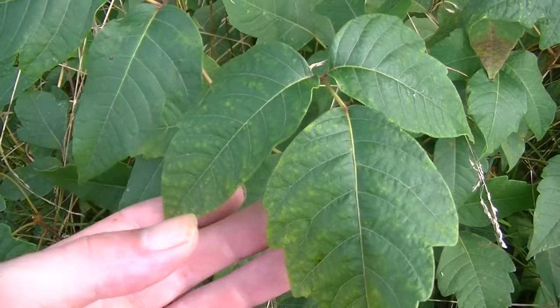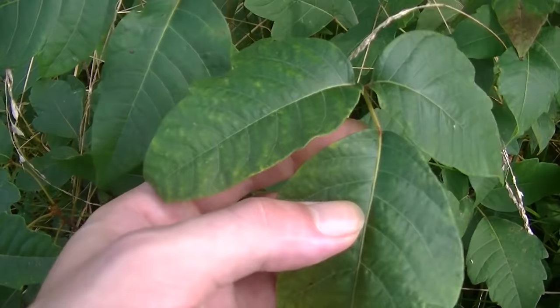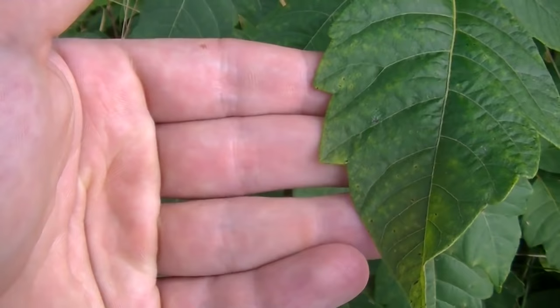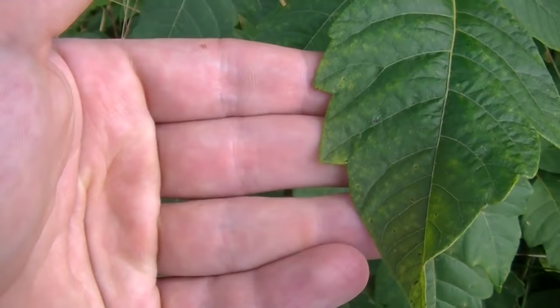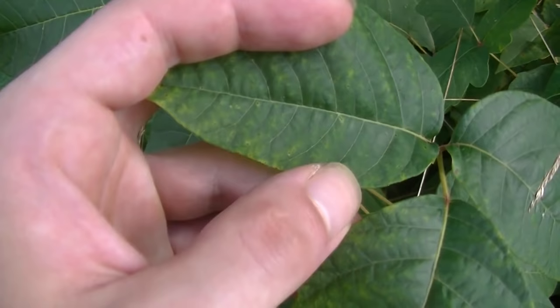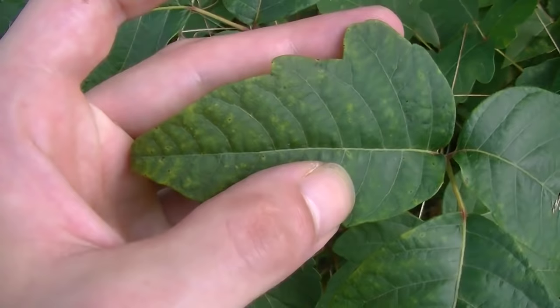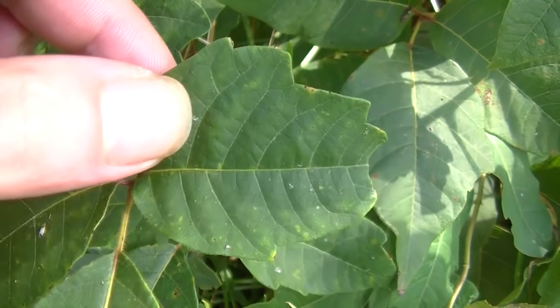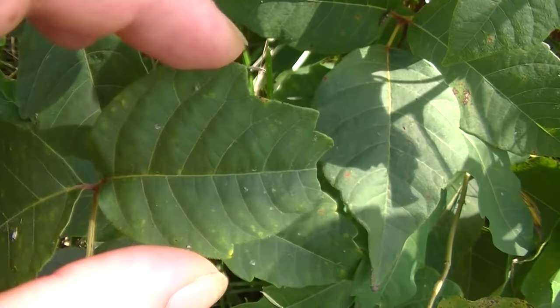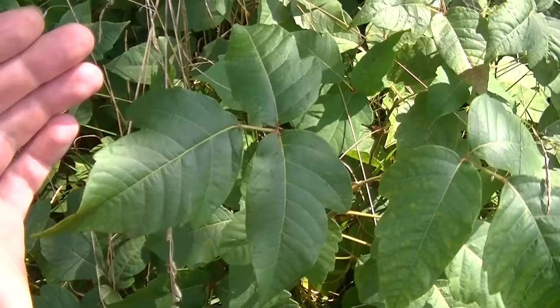Whenever you're going to identify poison ivy, you want to make sure that you see three sets of leaves. These are individual leaves — not leaflets. You're going to notice a lot of variation with the tooth-like structures or lobes on the margins of the leaves. You can see just how different each side of just this one leaf is. And if we go to another leaf on the exact same plant, along one margin we don't see any teeth or lobes really, and on the other side we see two major ones. The leaves don't really have any distinct structure that makes them stand out.